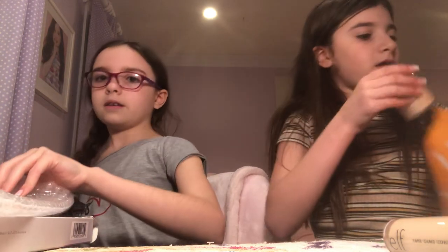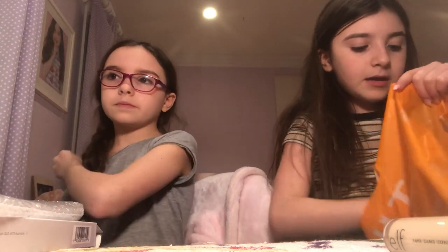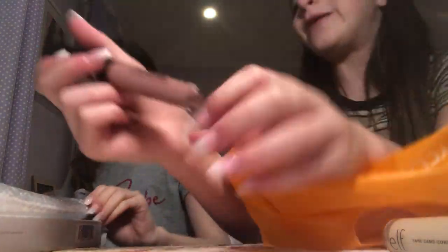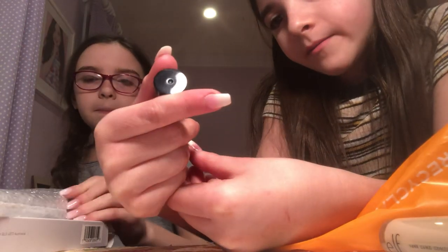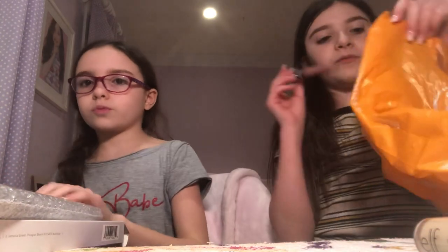We really enjoyed our trip — it was a surprise. Oh, I also got this from Target: a CoverGirl Melting Match foundation. So that's what I got.